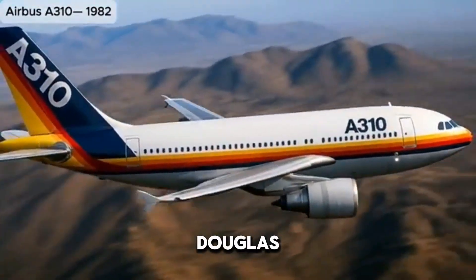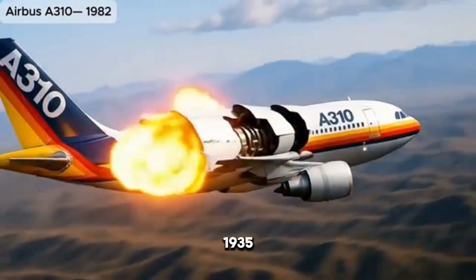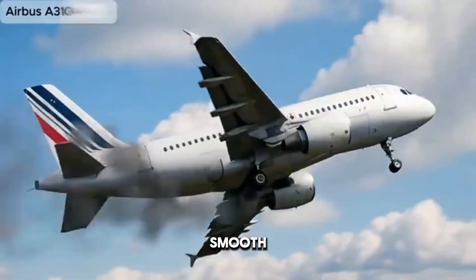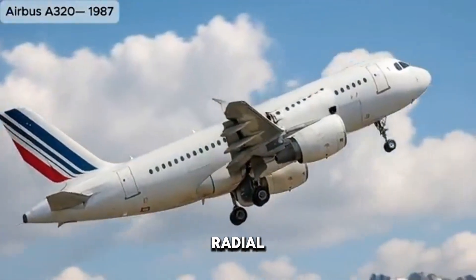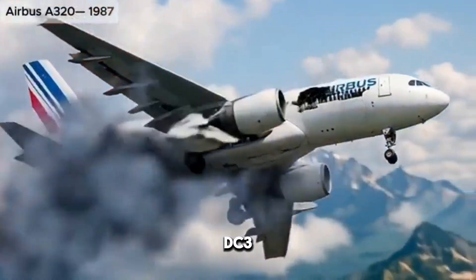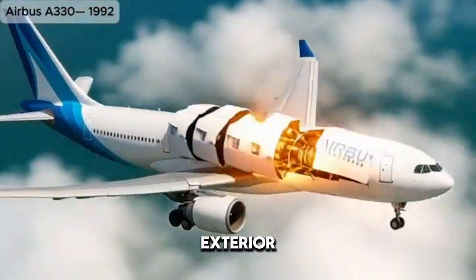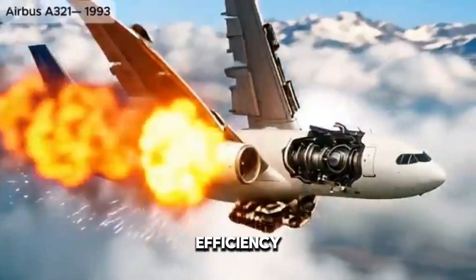Soon after, the Douglas DC-3 arrived in 1935 and transformed the industry forever. With its smooth, curving lines, radial engines, and distinctive tail fin, the DC-3 wasn't just a plane — it was a symbol of modernity. Its exterior design prioritized efficiency and balance,